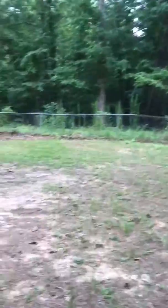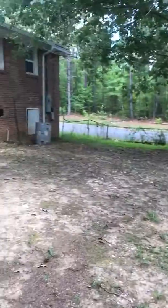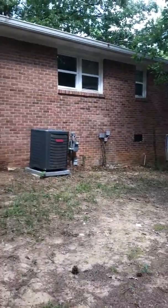Now the steps down. And this is the back of the house.